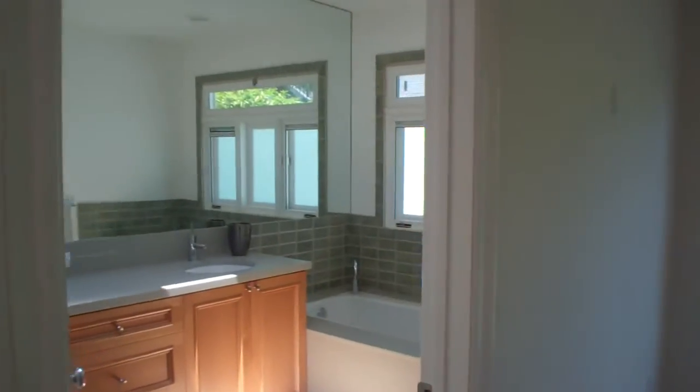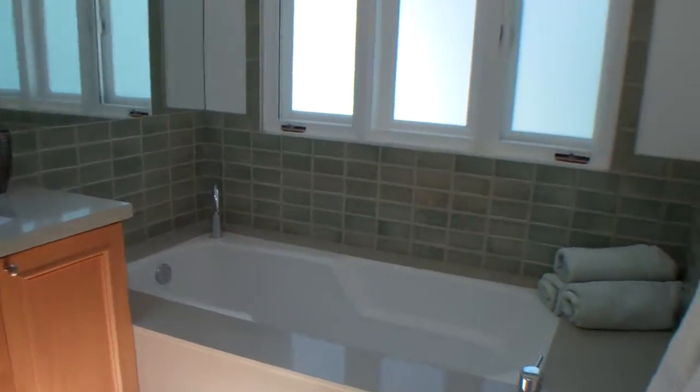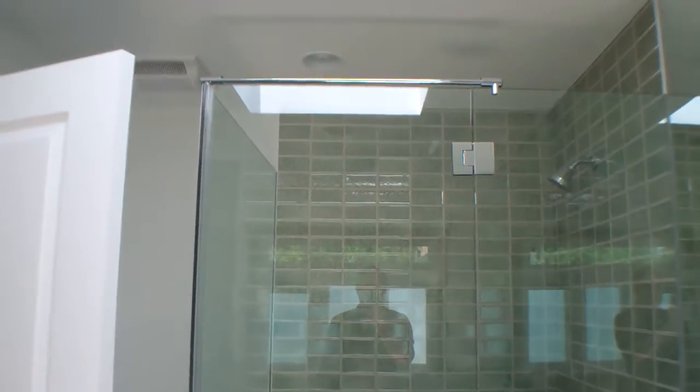Let me show you the bathroom first. The bathroom's been redone. There's a separate bathtub there, double sinks, and a shower there. You can see my reflection and a skylight.